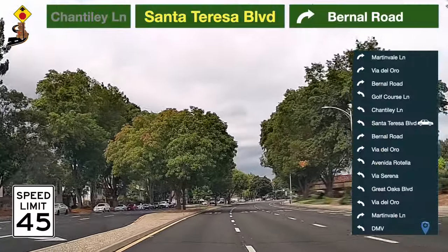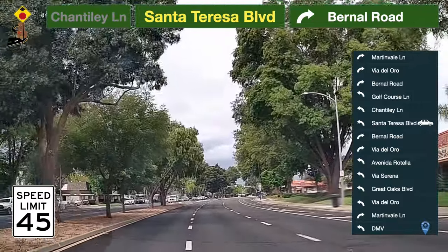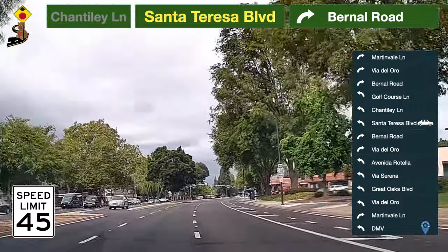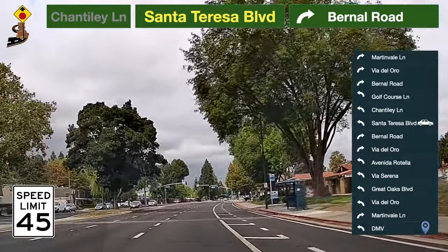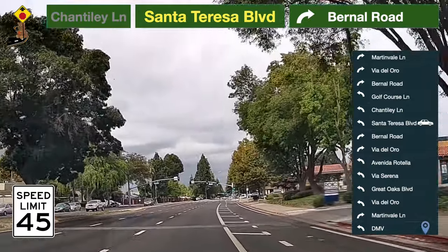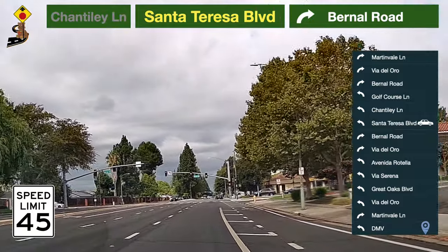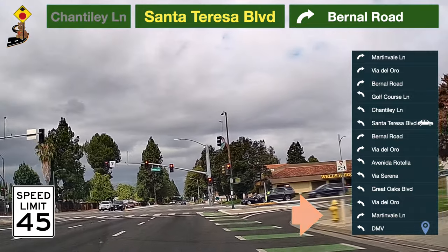The speed limit here is 45 miles per hour. Be prepared to turn. Take a right turn to Bernal Road.